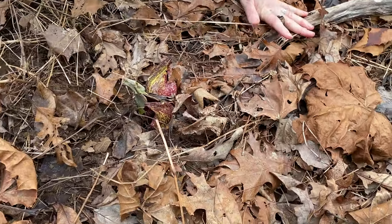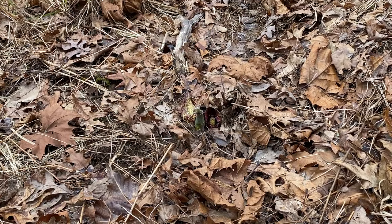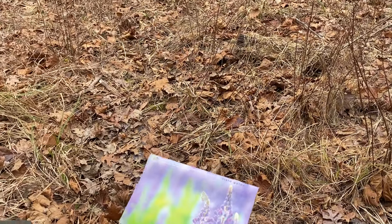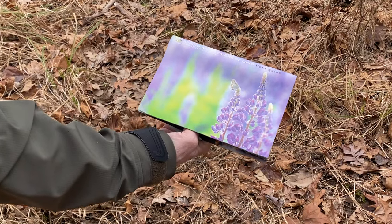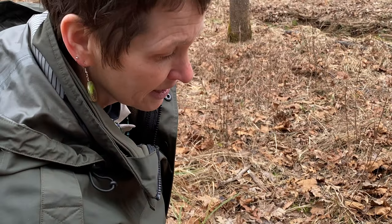Oh yeah, it's definitely stinky. It's such a cool plant. There's a picture of it in the ODNR booklet Spring Wildflowers of Ohio, which can be downloaded right on the ODNR website.